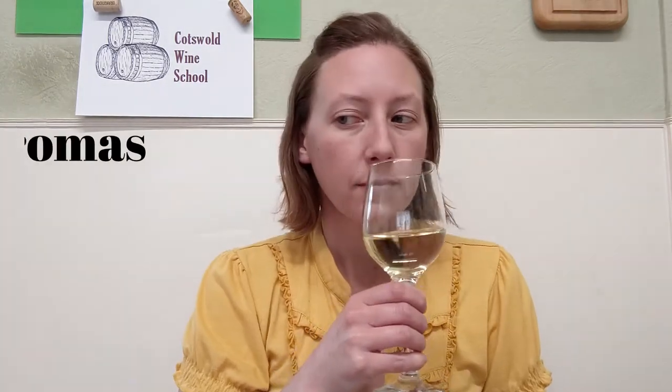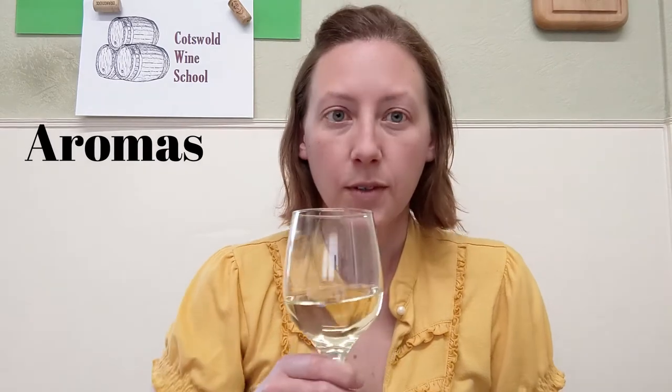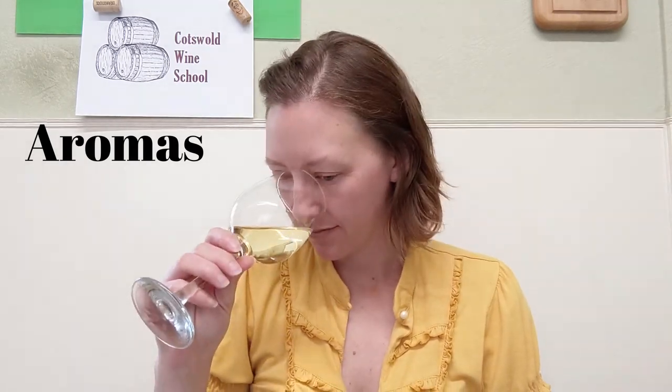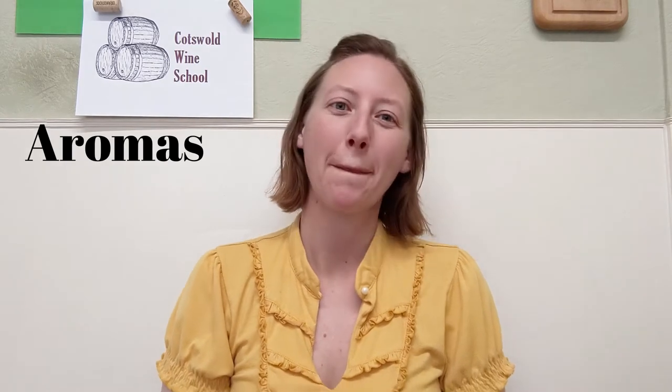Aromas — what does your wine smell like? For newcomers to wine, the first answer is always 'wine,' but dig deeper. Are there floral aromas like roses or elderflower? Or maybe even spicy smells like black pepper or fennel? Each grape variety is known for producing different aromas in the final wine, and each winemaker can choose to use oak or not, which might also give you those aromas of vanilla or barbecue.